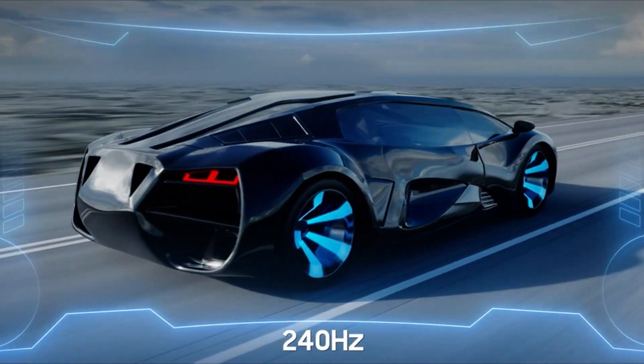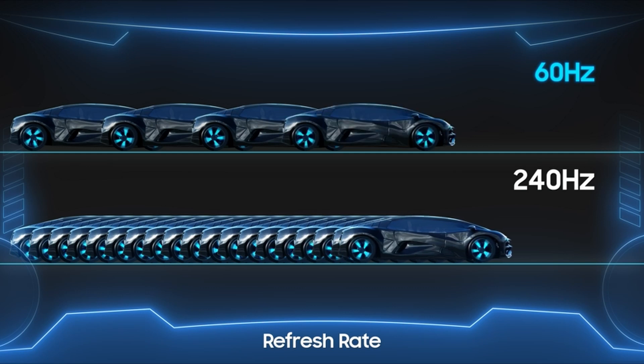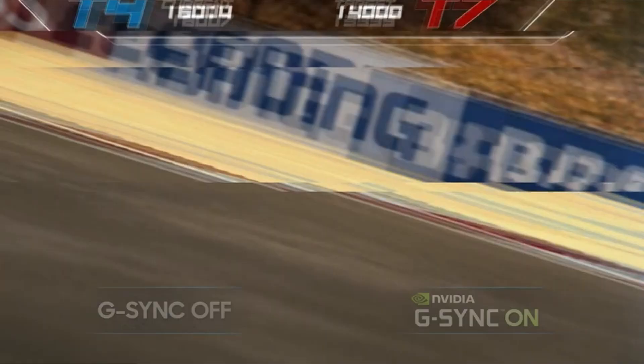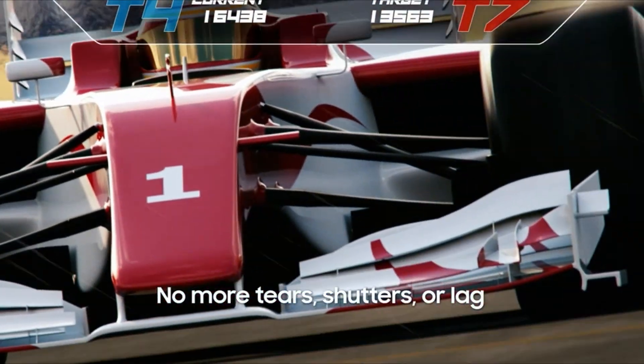So guys, this was the video about the best gaming monitor 2022. All the links are given in the description — do check them out. If you enjoyed the video, be sure to hit the like button, tell us in the comment section about which one you like the most, and don't forget to subscribe to my channel for more videos. Thank you.